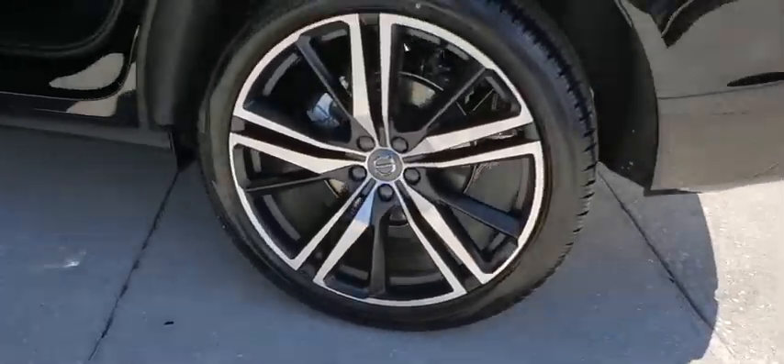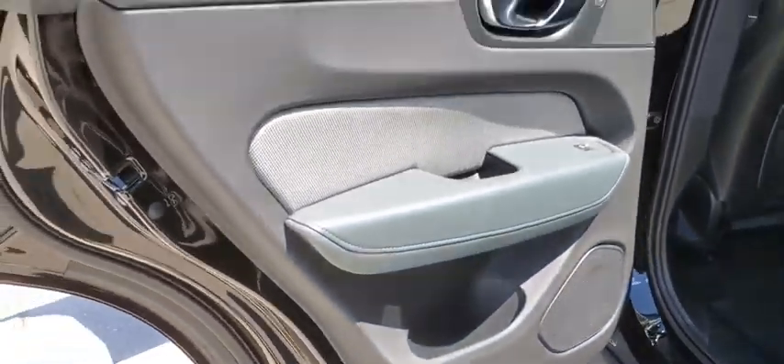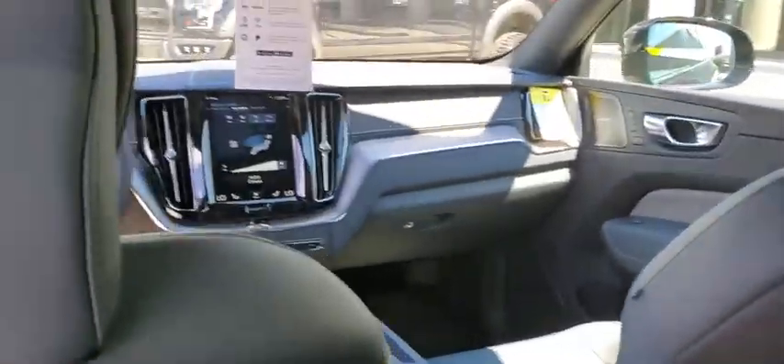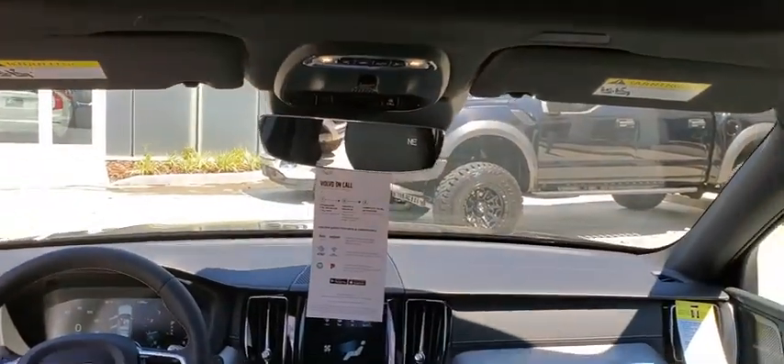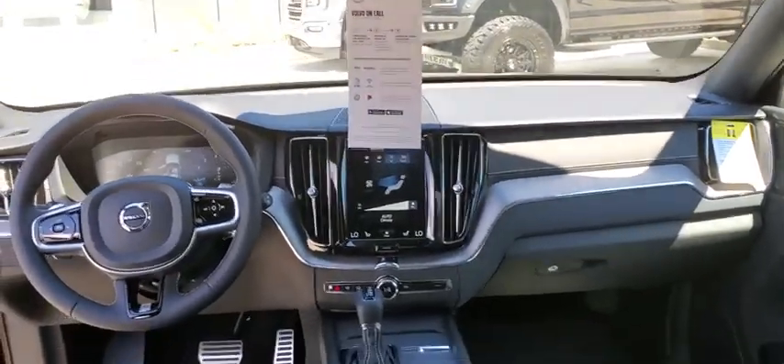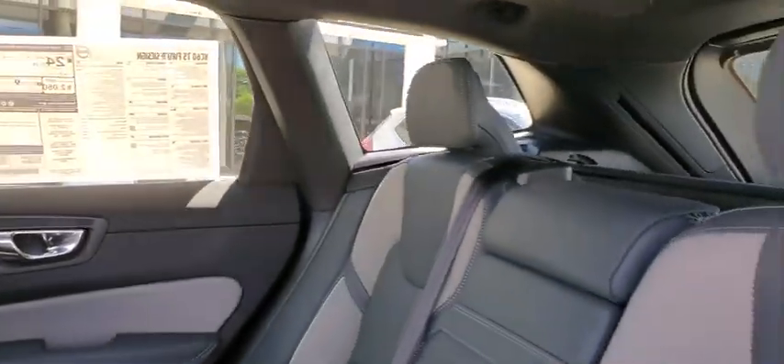Here are some of this vehicle's great options: backup camera, anti-lock braking system, power liftgate, navigation system, steering wheel audio controls, power passenger seat, keyless entry, lane departure warning, traction control, stability control, remote engine start, Bluetooth.